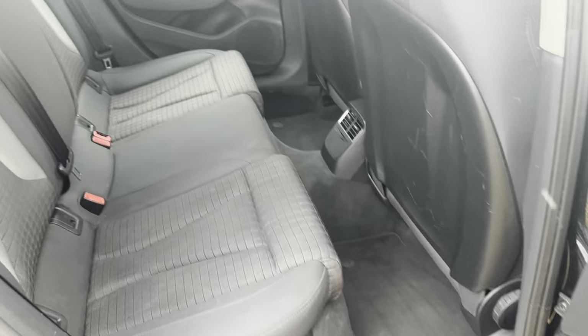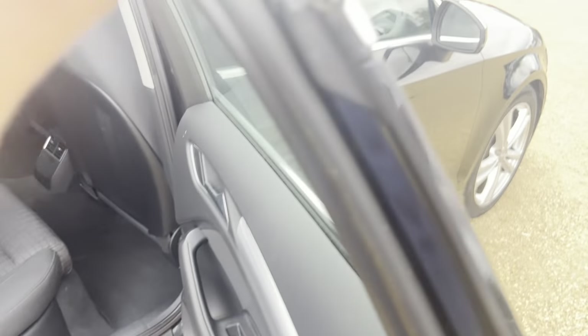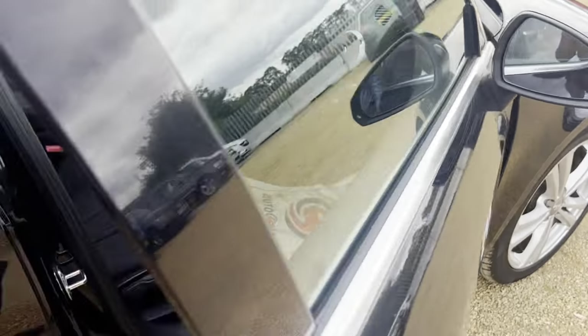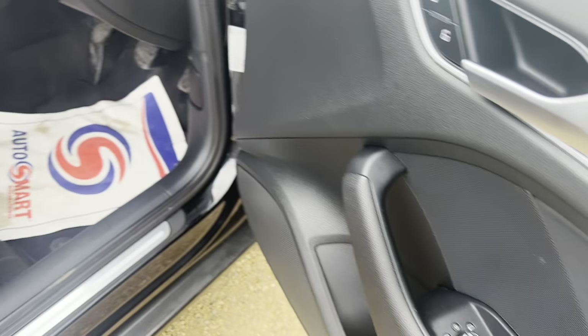Onto the other side. As you can see, it's in lovely condition. Unmarked interior throughout. Side mirror and window controls there.